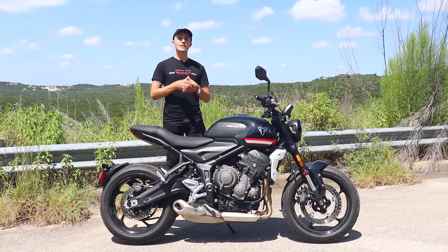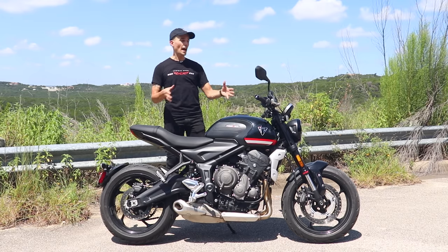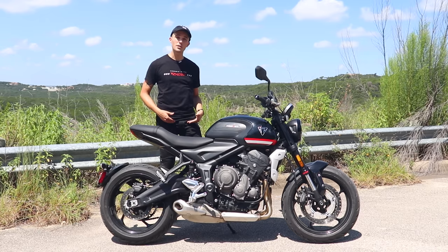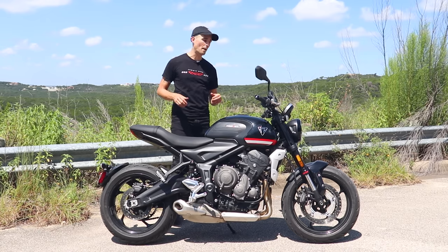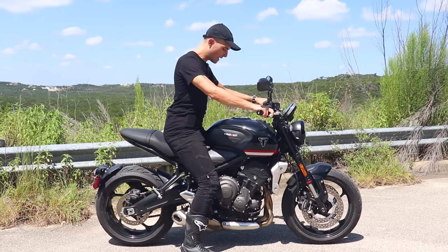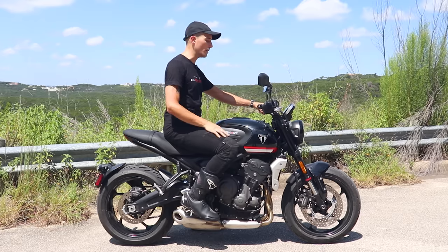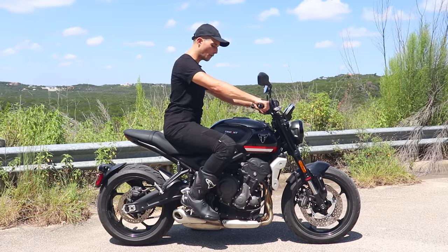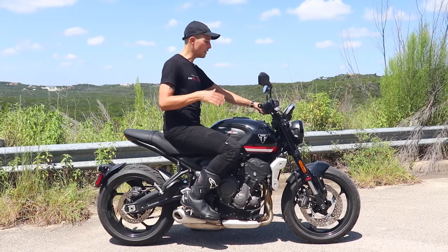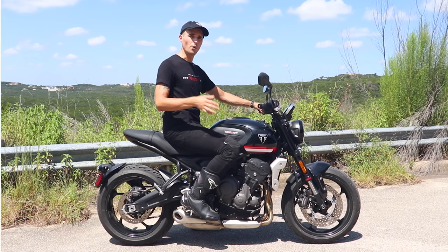One of the most important things when considering a motorcycle is how it actually fits you as a rider — the ergonomics package. I'm about 5'11" with a 32-inch inseam and 165 pounds. When I swing a leg over the Triumph Trident, it's about as neutral a riding position as you'll find. The reach to the bars is comfortable, my legs have a nice bend, and it's low enough that you can literally cruise all day long.